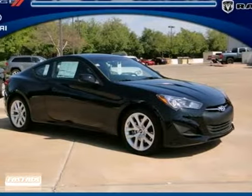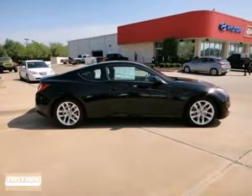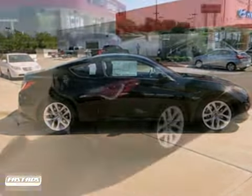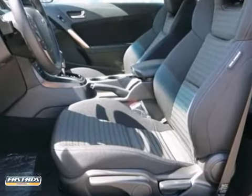It's time to meet our aggressive 2013 Hyundai Genesis Coupe 2.0T, shown here in Beckett's Black. With a new front fascia, 18-inch alloy wheels, and redesigned LED tail lights, this Genesis will command attention wherever it goes.